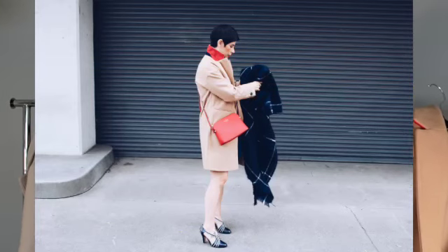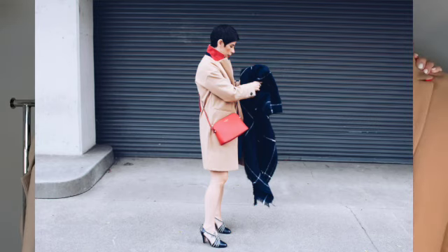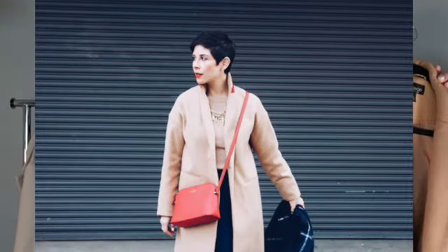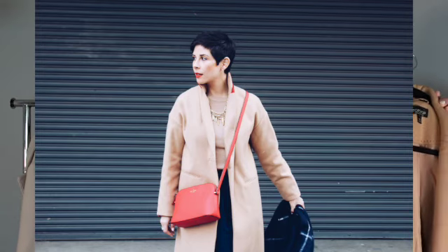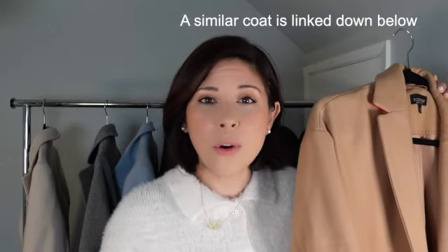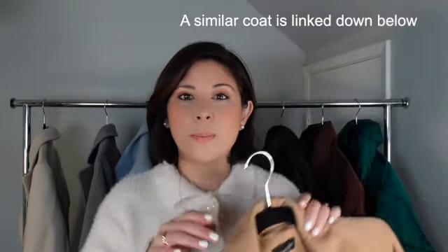The next staple coat for your winter wardrobe is this beautiful khaki or camel colored coat. I got this a really long time ago. This one is a little more fitted to my body, but I really enjoy having it. If I could go back in time, I would get one in a more oversized fit because that's kind of the trend now, but trends come and go. The color just goes so well with everything in my wardrobe.